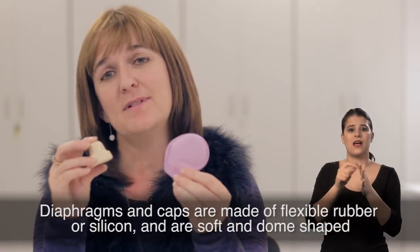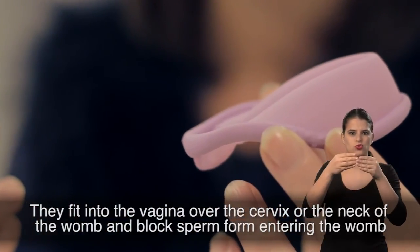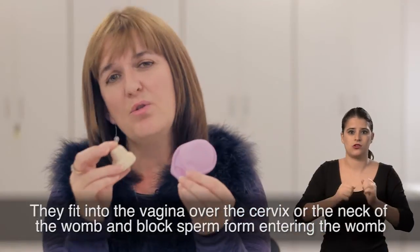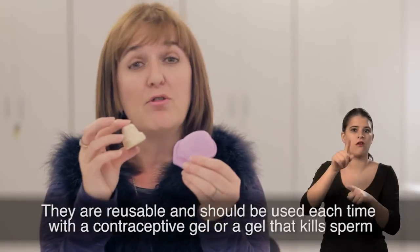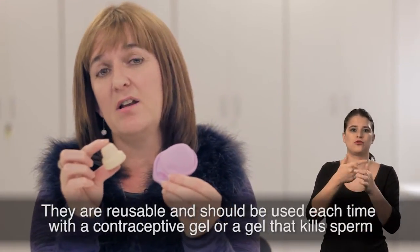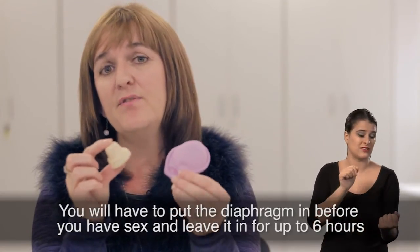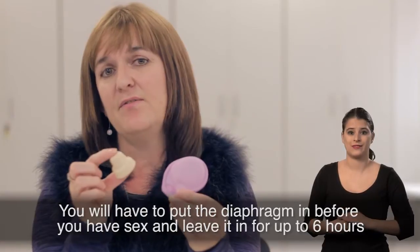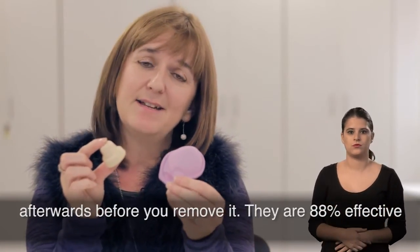Diaphragms and caps are made of flexible rubber or silicone and are soft and dome shaped. They fit into the vagina, over the cervix or the neck of the womb, and block sperm from entering the womb. They are reusable and should be used each time with a contraceptive gel or a gel that kills sperm. You will have to put the diaphragm in before you have sex and leave it in for up to six hours afterwards before you remove it. They are 88% effective.